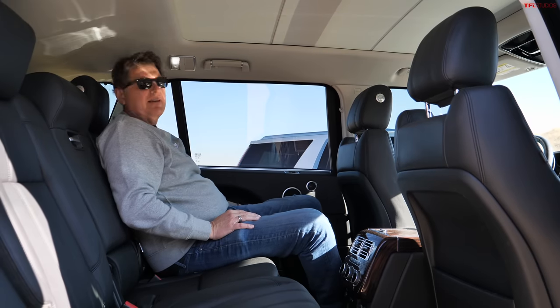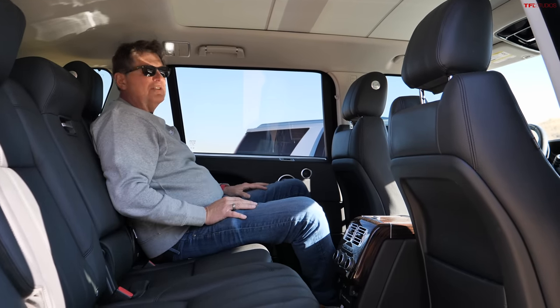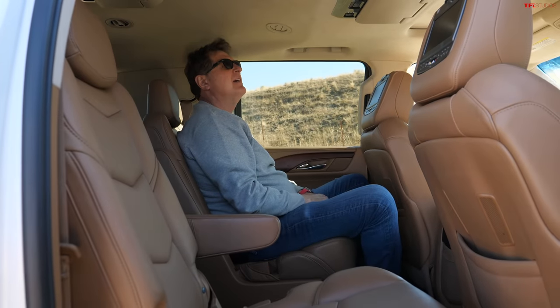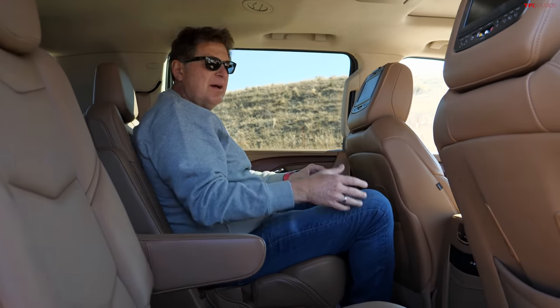Moving to the back of the Cadillac — even though it's a longer vehicle overall — it's certainly much tighter in the second row, with a lot less headroom and a lot less knee room compared to the Range Rover.